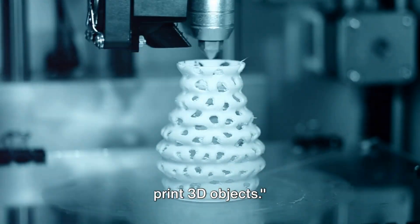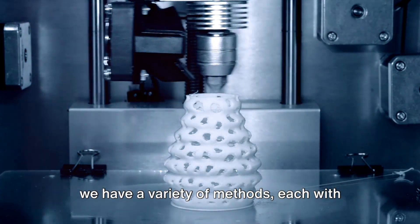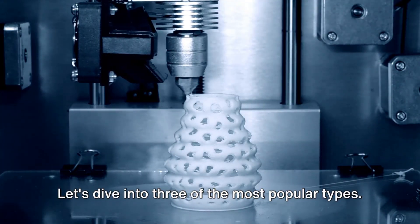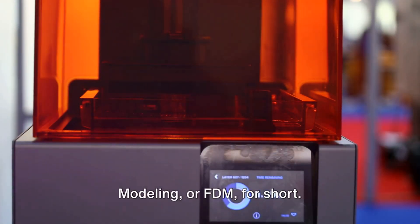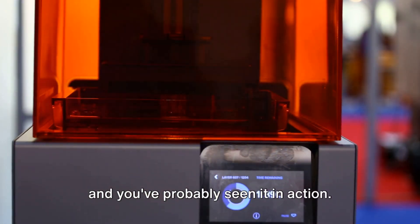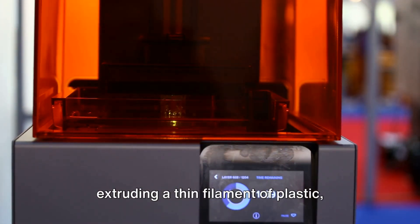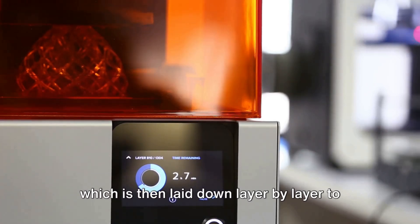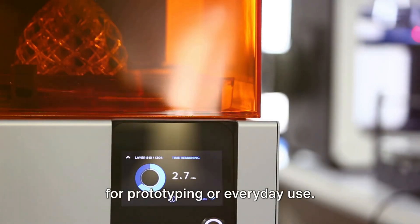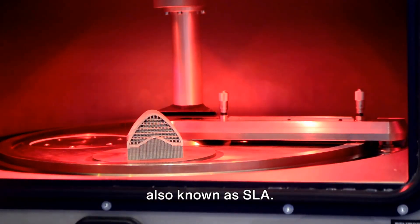There's more than one way to print 3D objects. We have a variety of methods, each with its unique attributes and applications. First up is Fused Deposition Modeling, or FDM — the most common type of 3D printing. This method works by heating and extruding a thin filament of plastic, which is then laid down layer by layer to create the final object. The result: durable parts that are great for prototyping or everyday use.